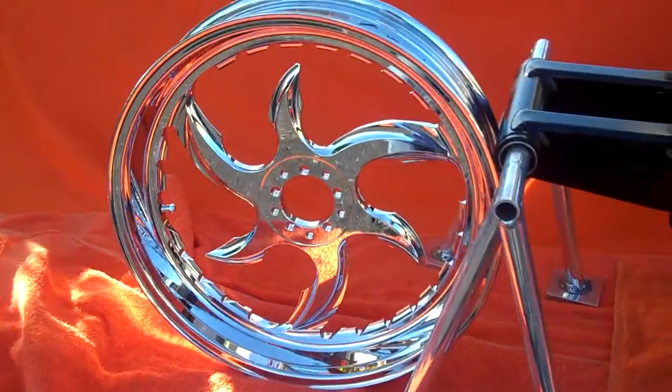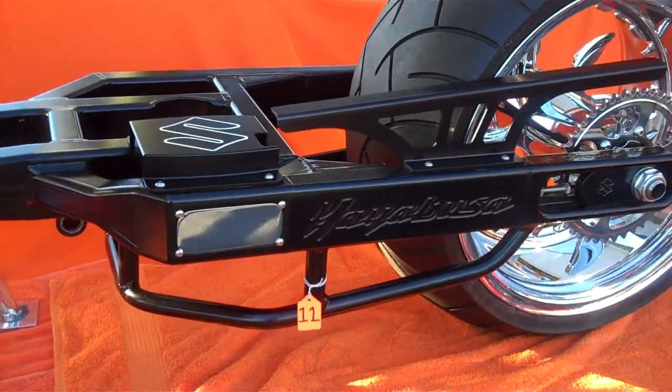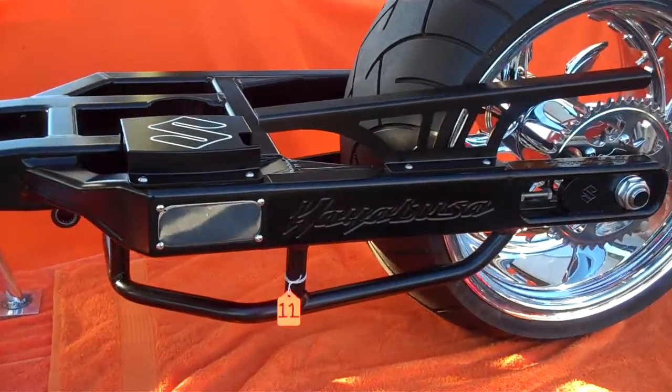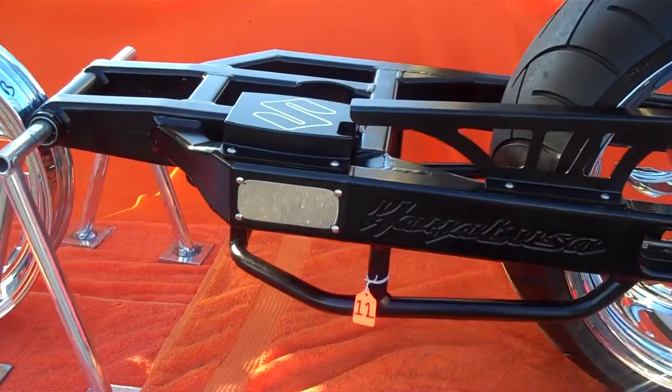This is kit number 11. If you're interested in this kit, please call Daniel at 615-431-2294 and we'll complete this package for you. Fits 99 to 2009 Hayabusa.